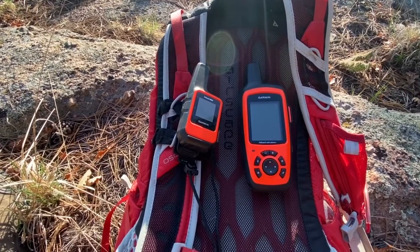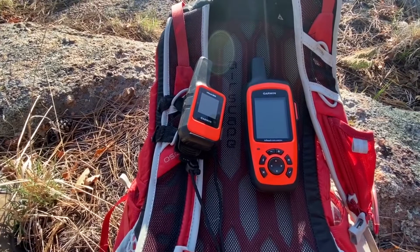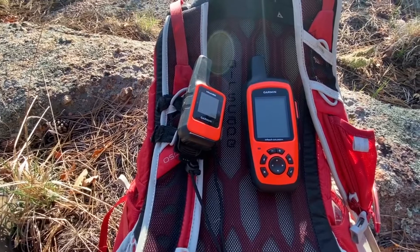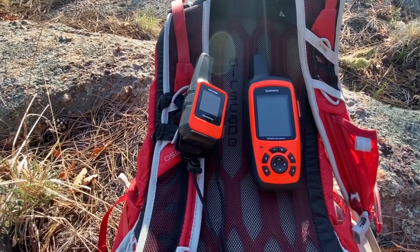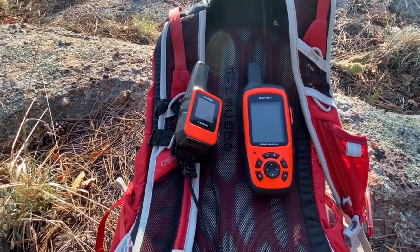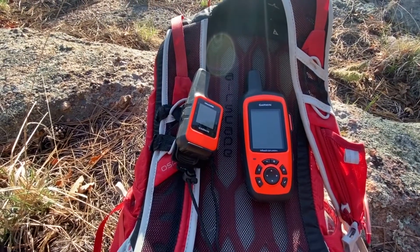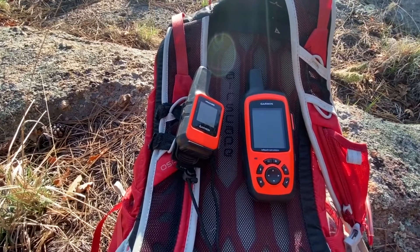The Garmin inReach Explorer Plus on the right has a standalone ability to look at maps. It also has an accelerometer and barometer built in, so you can get better information on your elevation and speed. You can also use both of them as a pilot with other Garmin products.